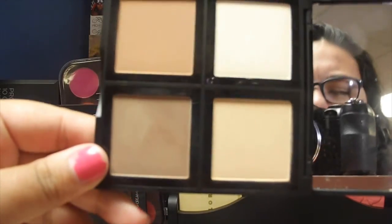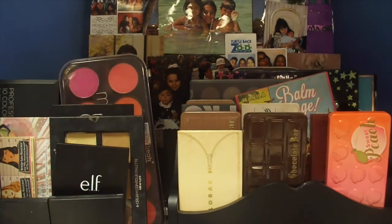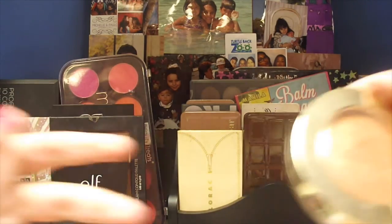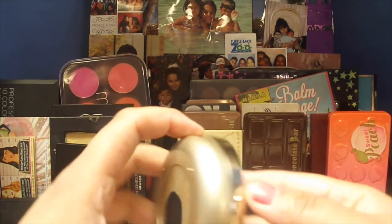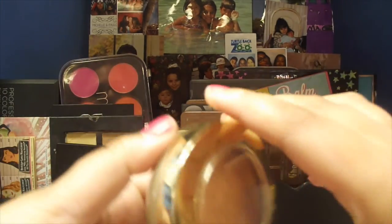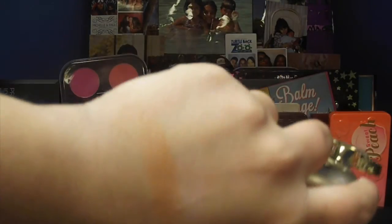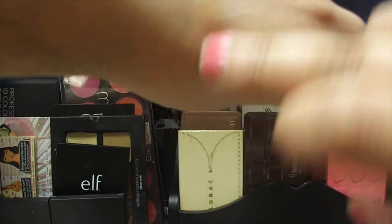Next one is the Milani. I'm not sure of the name because I scratched it off, but I'll put it on screen. It's a big bronzer with gold shimmer in it — looks beautiful and pigmented. I'll swatch it right here. It's really beautiful, especially for the summer — gives you that nice bronzy glow.